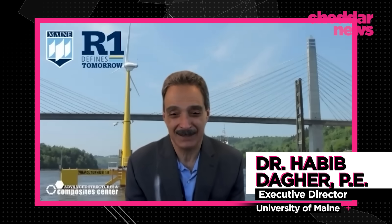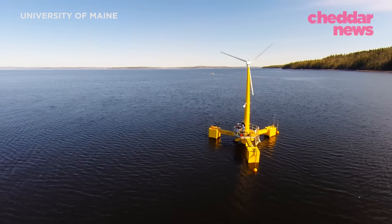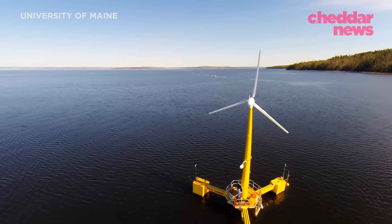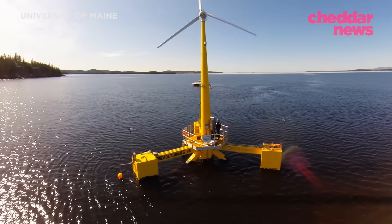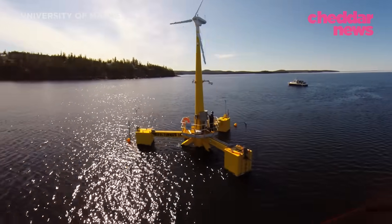We have over 40 engineers working on just floating wind — it's the largest concentration of engineers working on floating wind in the country. It will be the first full-scale floating turbine in the United States, potentially even the biggest in the world, and could make the U.S. less reliant on other countries' technologies.